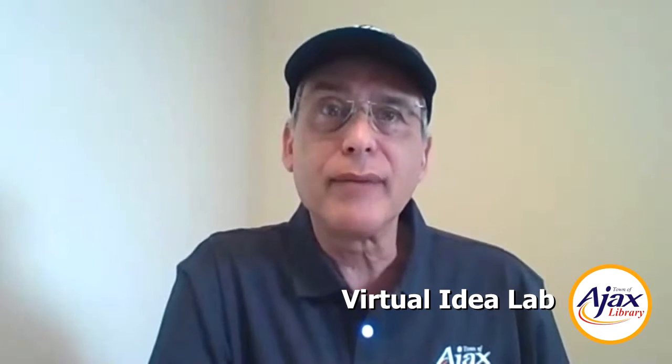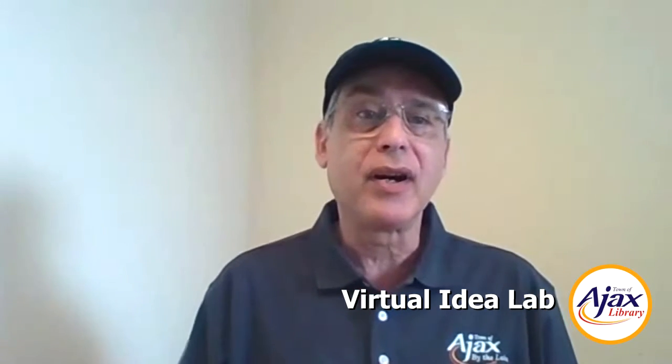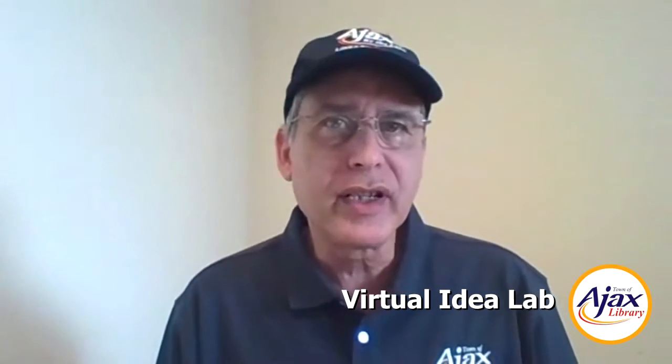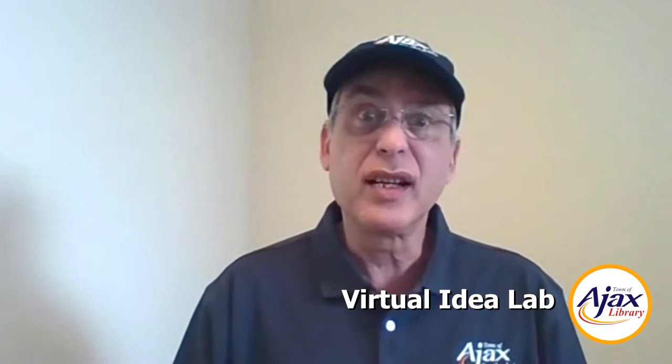Hello there! My name is Larry Rosen from Ajax Public Library. Welcome to this week's Virtual Idea Lab. Since you're not able to come to the library right now, we thought we'd bring your library right into your own home. Many of the activities that we do in Virtual Idea Lab can be done right in the comfort of your own home. Every Wednesday, I offer you a new activity — thanks for joining me, let's get started.